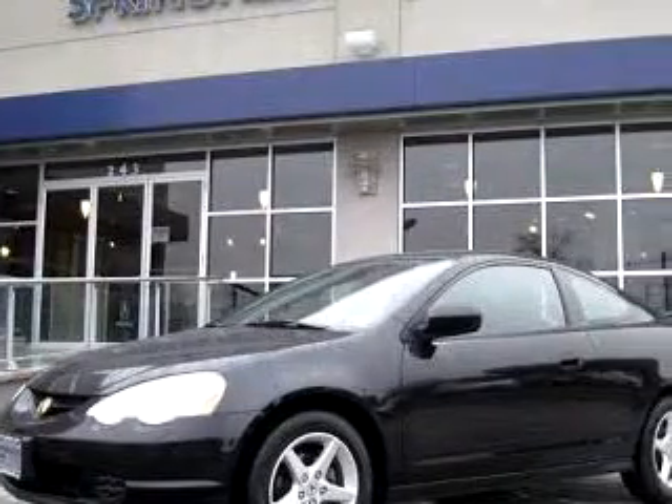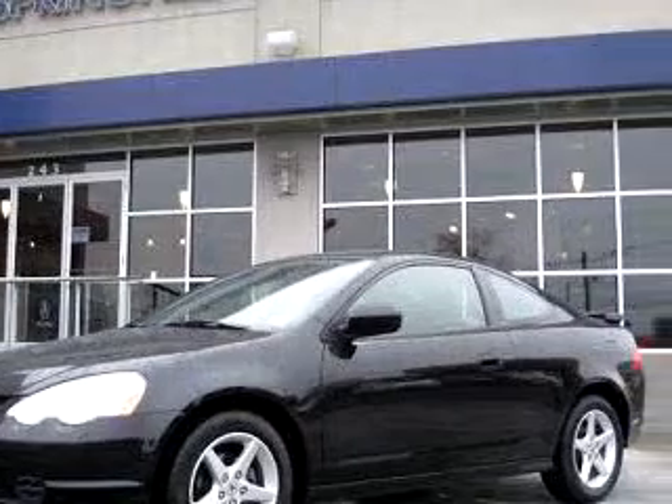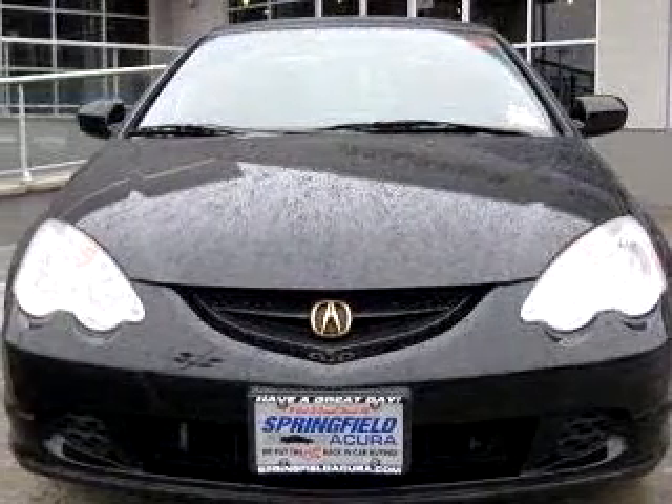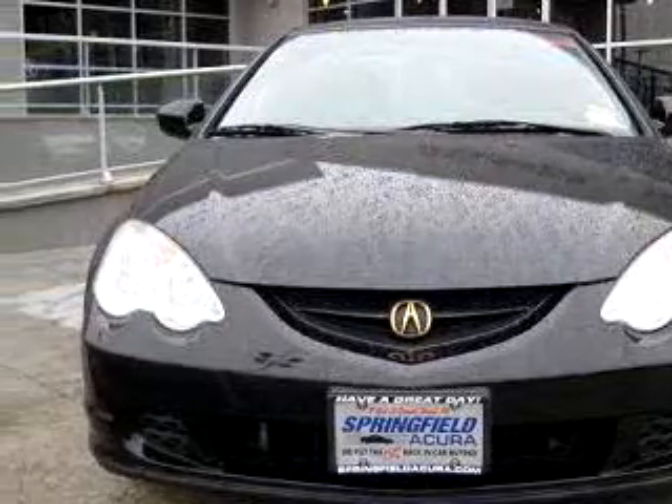Imagine driving this black '02 Acura RSX, equipped with a four-cylinder engine and an automatic transmission with only 75,836 miles.